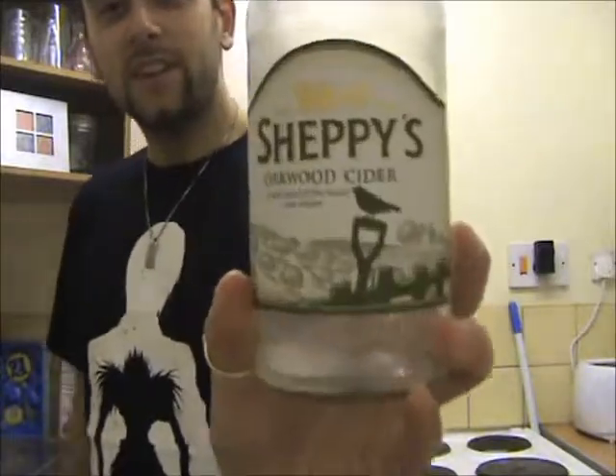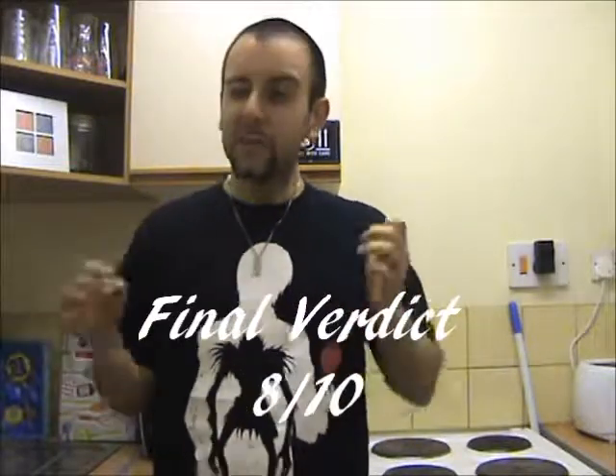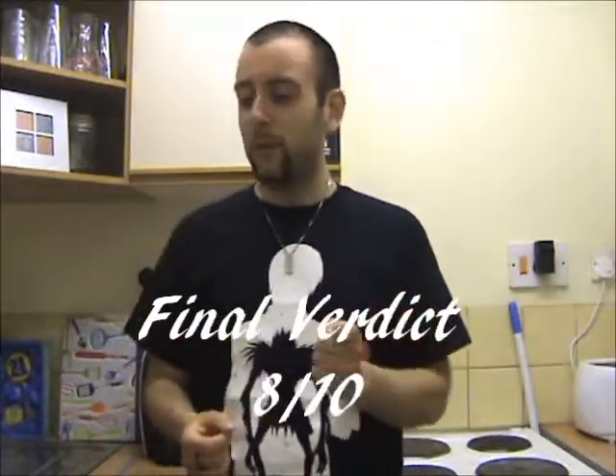For a final verdict, Sheppie's Oakwood Cider is going to get an 8 out of 10 from me. I don't think it's quite as good as their vintage cider — I absolutely loved that one — but my goodness, it's not far off from it. Although I've only had two drinks from the Sheppie's Company, I'm really looking forward to finding more of them to try, because I can tell they're a damn good company, that's for sure. So there we go! Another episode of The Cider Drinker for you guys. Hope you liked it, and as usual I will be back with another delicious and tasty cider soon. But until then, I think you know the drill — I'm going to go and finish this glass of Sheppie's Oakwood Cider off, so take care guys, until next time.